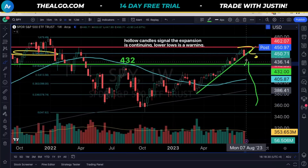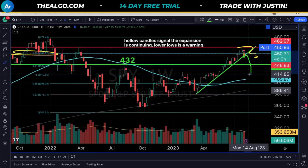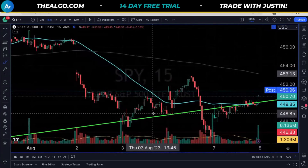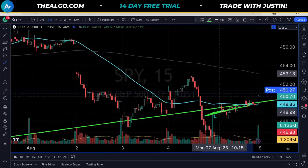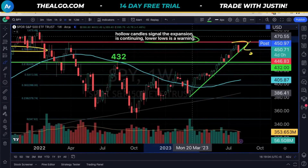On the weekly chart, it's the same thing. Hollow candle signals the expansion is continuing — it's only Monday but the expansion looks like it wants to continue. If that's going to be true, we want to close higher than where we opened the week. I'm actually quite surprised we did not print a weekly lower low, because we closed at the low of the week last week, which usually implies downside momentum — which we didn't quite get.